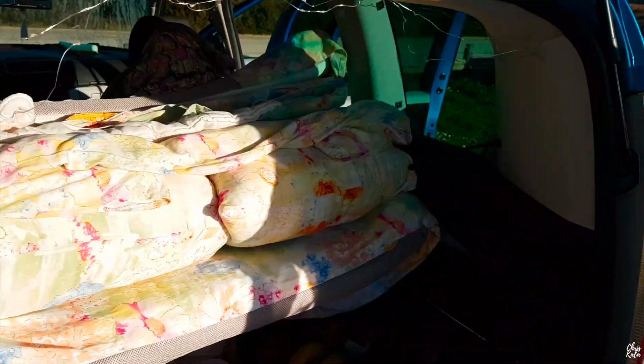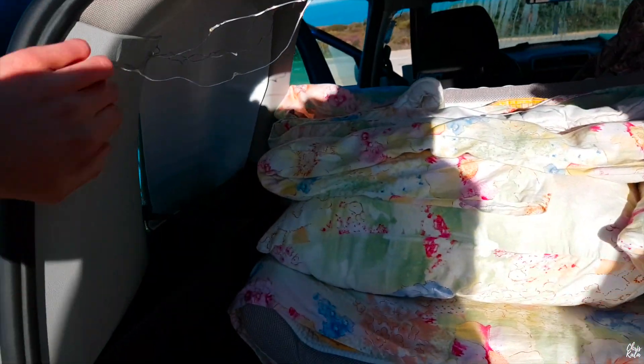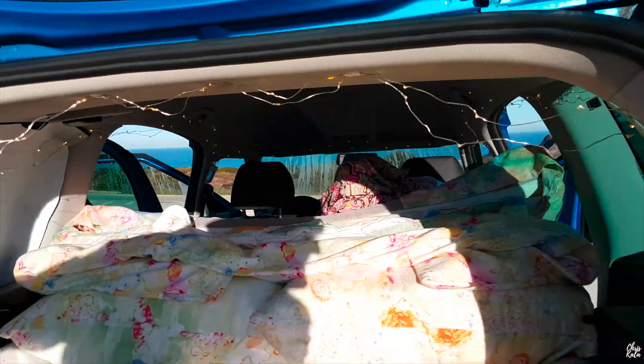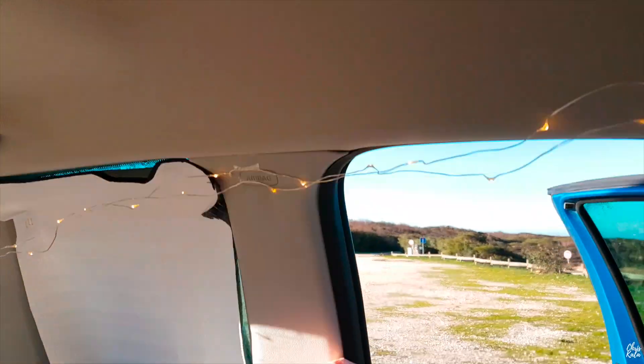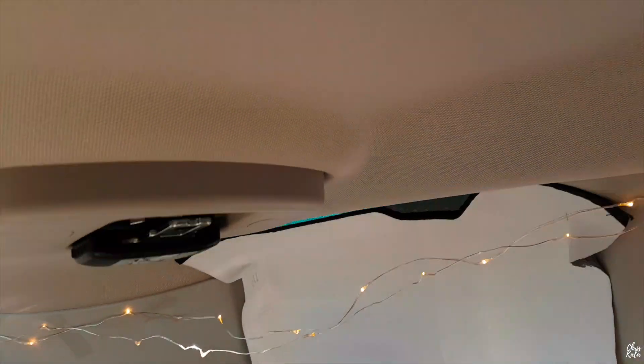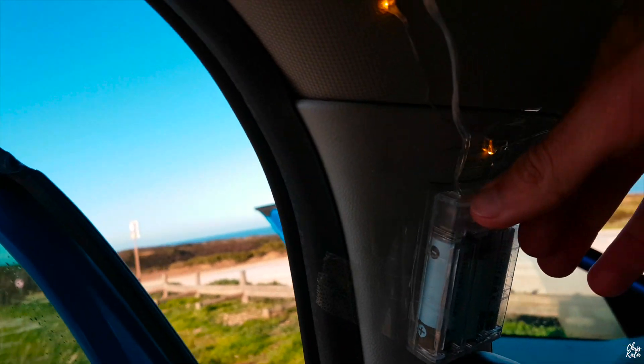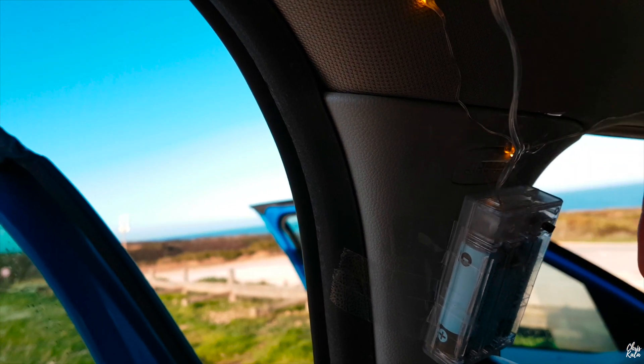I almost forgot — we also did some Christmas decorations since Christmas is coming. We used tape with LED lights and put it around our car. During daylight it's hard to see, but it lights up the car very well at night, giving us a Christmas feeling and providing light in our room. The switch is here so you can turn it on or off. Anyway, I hope this answers your questions about how and where we sleep, where our fridge is, where our bed, table, kitchen, and living room are. Thanks for watching and see you in the next video, bye!